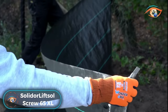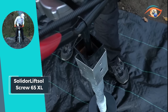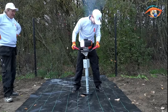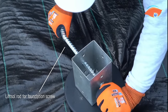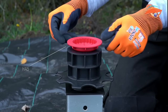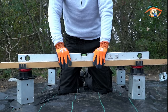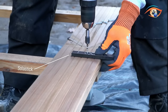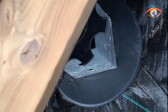SOLIDER LIFT SOL SCREW 65XL. Introducing the SOLIDER LIFT SOL SCREW 65XL, a game-changer in terrace foundation systems. The LIFT SOL system provides a revolutionary alternative to traditional concrete-based foundations for terraces on soft surfaces. Using long screws, it establishes a stable and secure base, coupled with adjustable top plates for added versatility. Whether constructing wooden decks with beams or installing tile terraces with a Stricta SOL support system, LIFT SOL proves its adaptability across various applications. This innovative foundation solution not only ensures structural stability but also eliminates the need for concrete, offering a more eco-friendly and efficient approach to terrace construction. Elevate your outdoor spaces with SOLIDER LIFT SOL SCREW 65XL, where stability, adaptability, and sustainability come together for a superior terrace foundation solution.